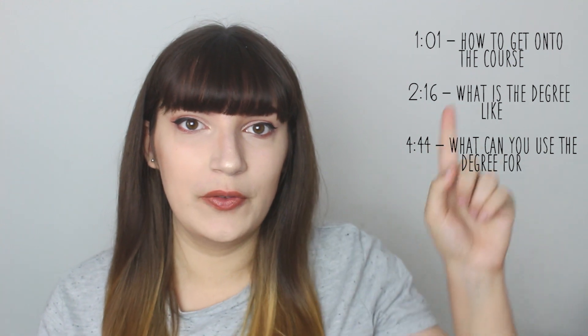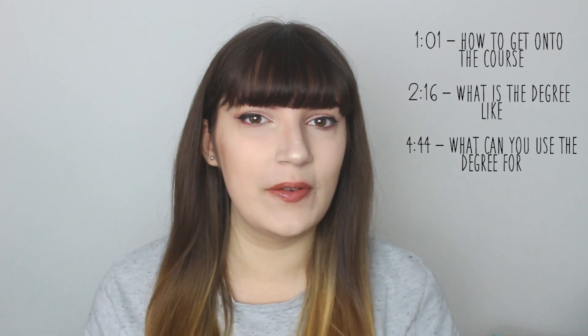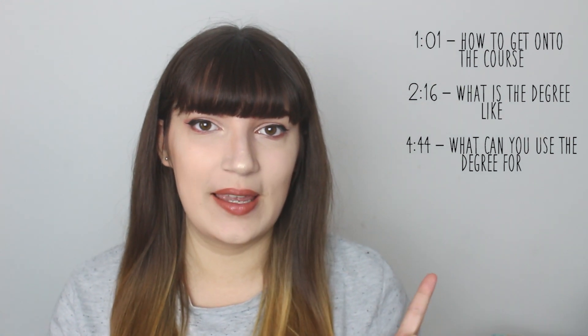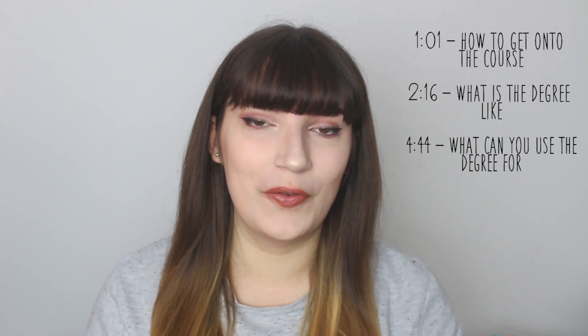I have a feeling this is going to be a really long video, so I apologise for that. I'll leave timestamps of what I'm going to talk about on the screen, just in case you're not interested in watching the whole video and only want to know about a specific thing. But if you do stick around and watch the whole video, thank you.